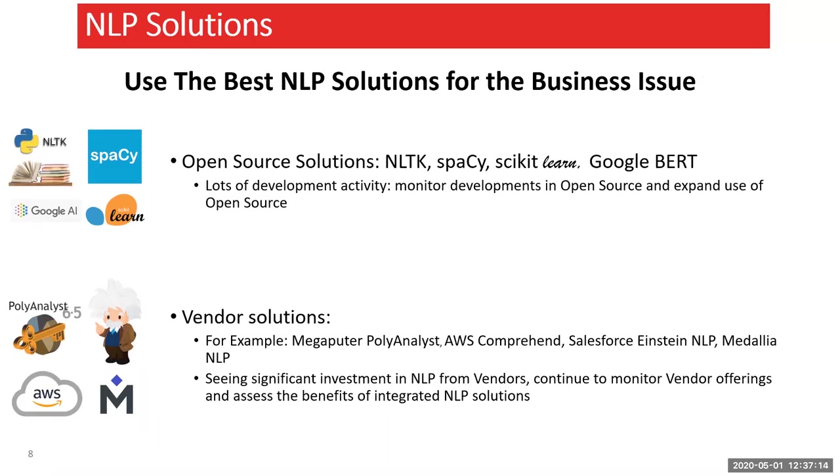A follow-up question: when deploying NLP models, which platforms do you use — a cloud platform like AWS, Google Cloud, or Azure, or integrated internal systems? Lena answers: it's actually internal. At the moment we've researched AWS but have not deployed production models there, so currently it is internal.